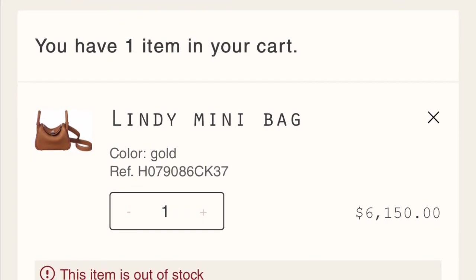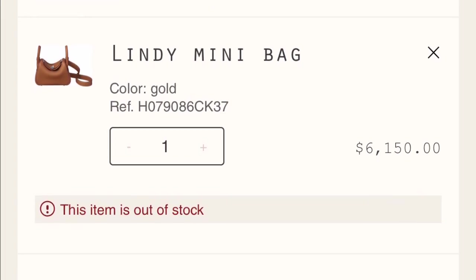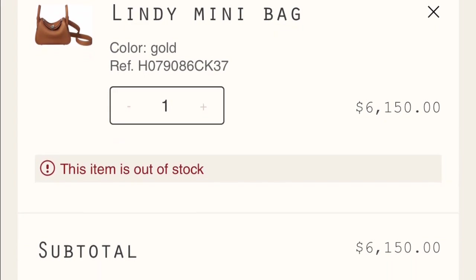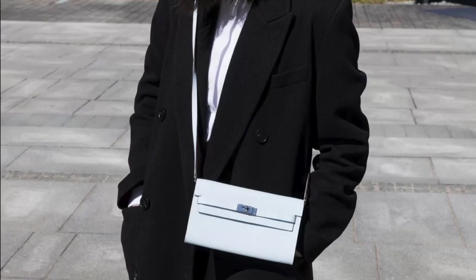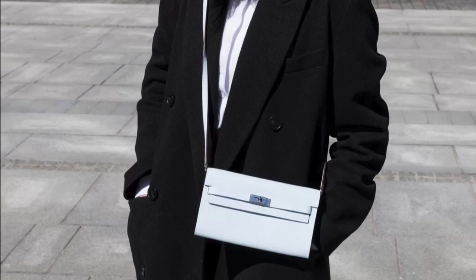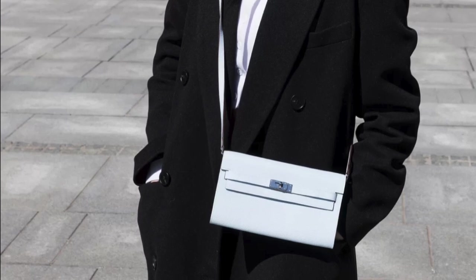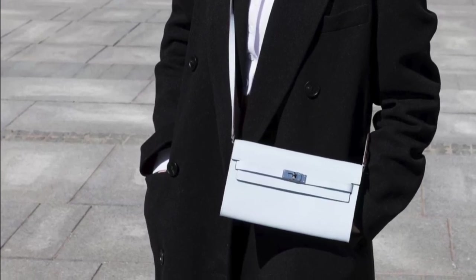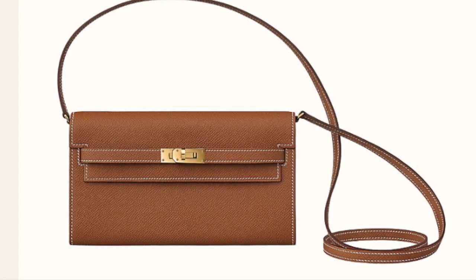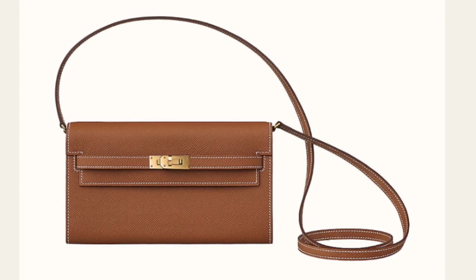I do want to point out that only certain bags are available online. You might be able to find the Kelly to Go and even the mini Lindy; however, if you're looking for a Birkin or a regular Kelly bag, I can guarantee they don't have those on their website. In case you're worried about the customer experience, I saw online that they do have the standard Hermès packaging for whatever bag you purchase from the online store, so I hope that's helpful and good luck, ladies!